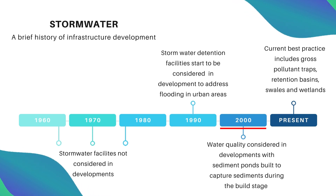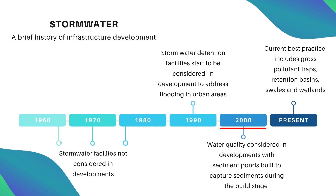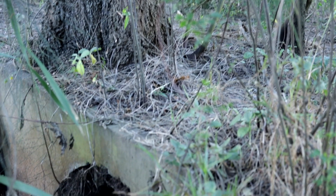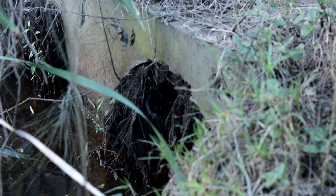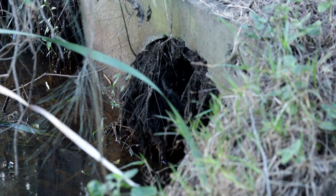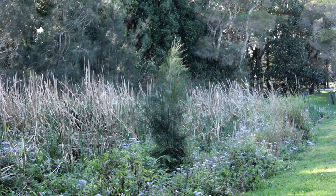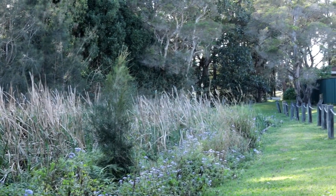Prior to that it was about 50-50 where new subdivisions included very basic sediment ponds, aimed more at capturing sediment generated during construction rather than what occurs after houses are built. From the mid-2000s onwards, technologies became best practice whereby new developments include gross pollutant traps, vegetated swales, bioretention systems, and wetlands — all now incorporated into newer developments.